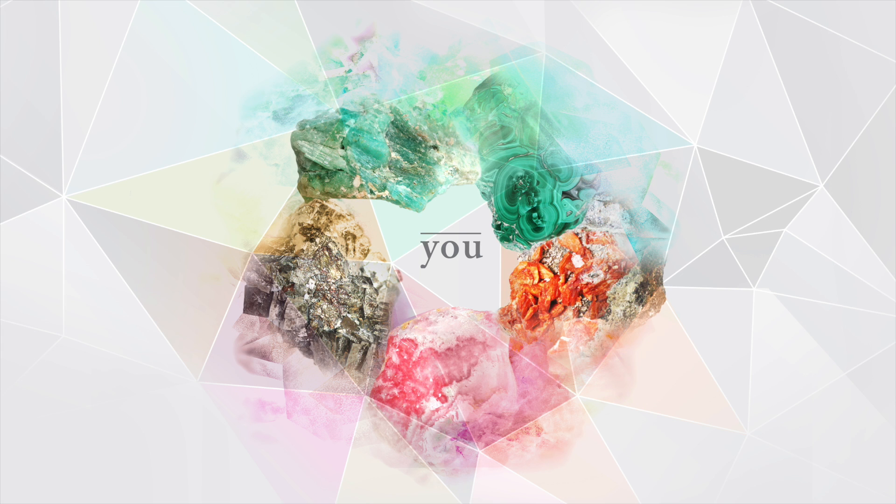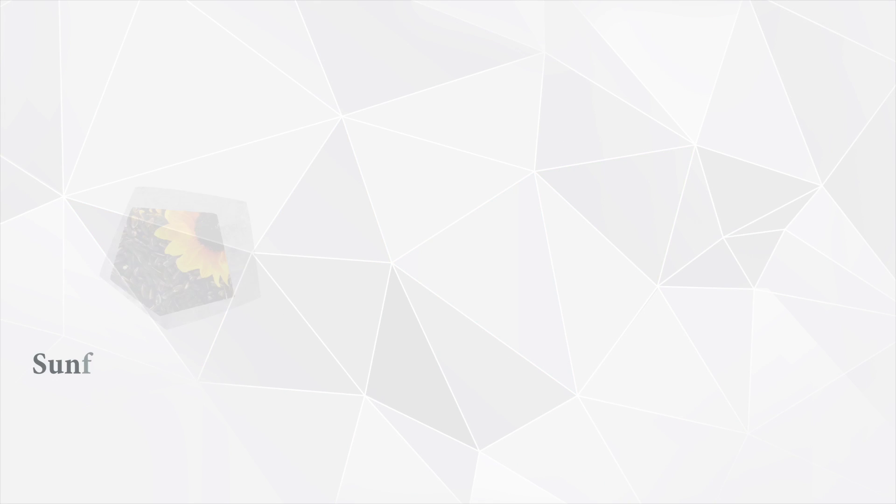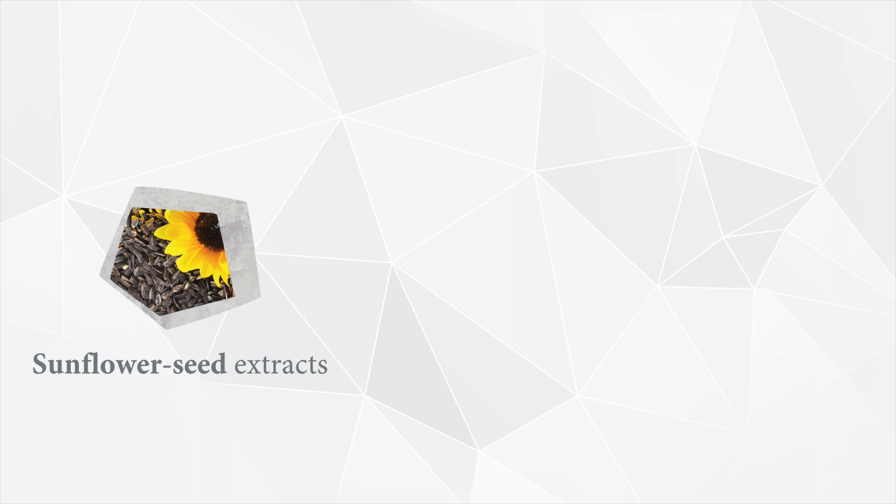Shampoo after shampoo, mask after mask. In addition to the precious liquid crystal extracts from five precious stones, the Banda family is enriched by specific active ingredients. Sunflower seed extracts, from which we obtain biomimetic phytoceramides, form a protective film which keeps the hair cuticles smooth.